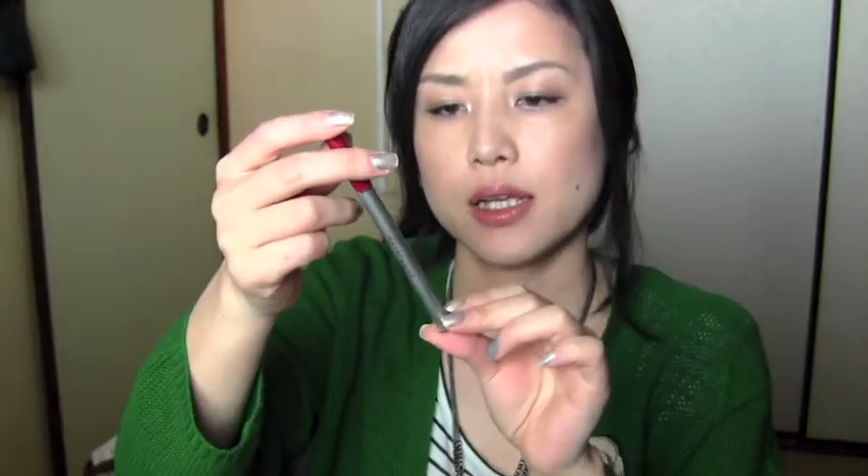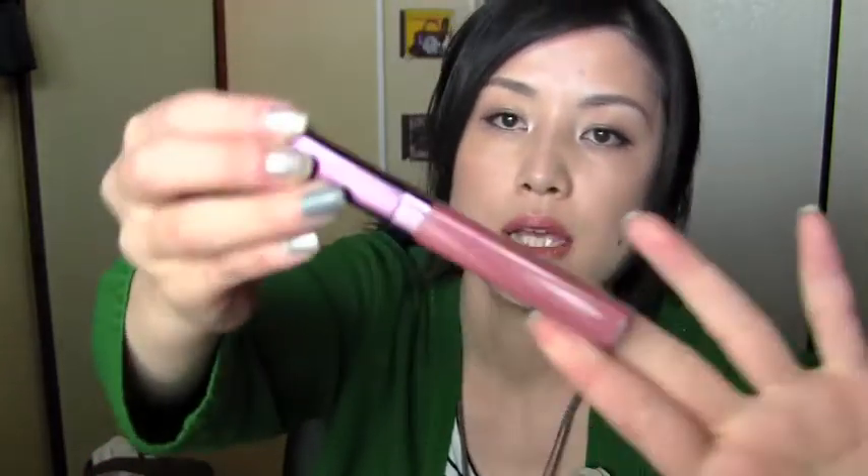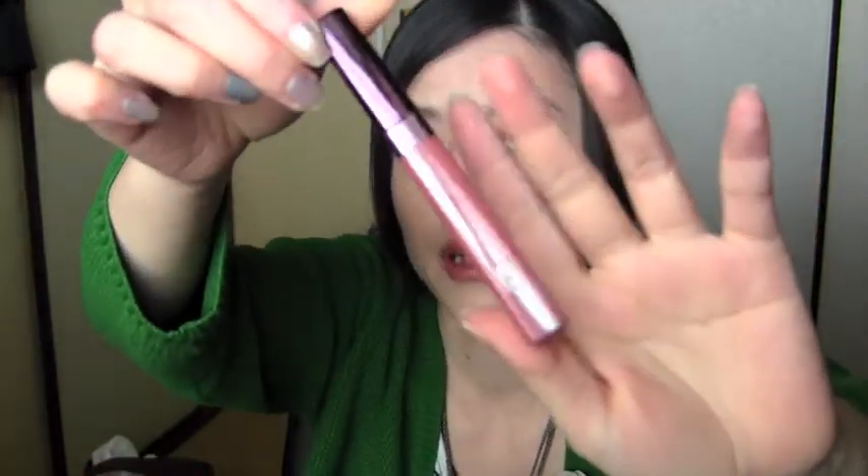I have my red lip liner from Maybelline. Red lip liners are really convenient to carry because if the color is too much you can always blend it with your finger to make it lighter. I think dark shades in lip liners are better to have in your purse. I also have my favorite Maybelline lip gloss — I love how it smells too.